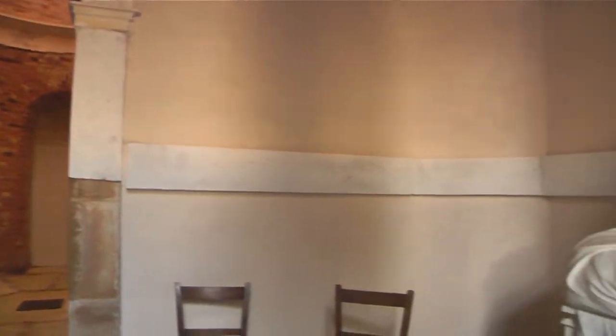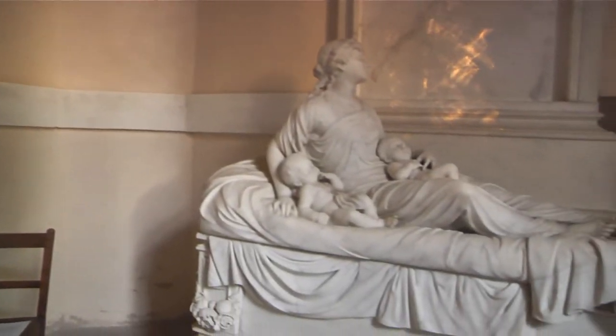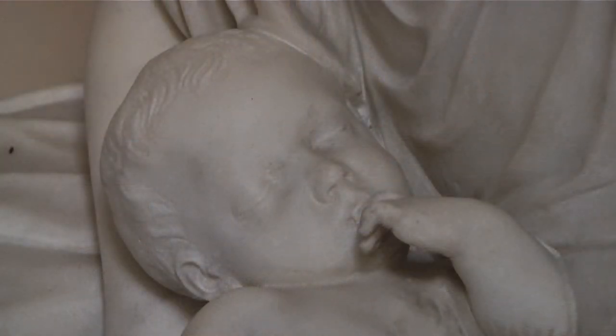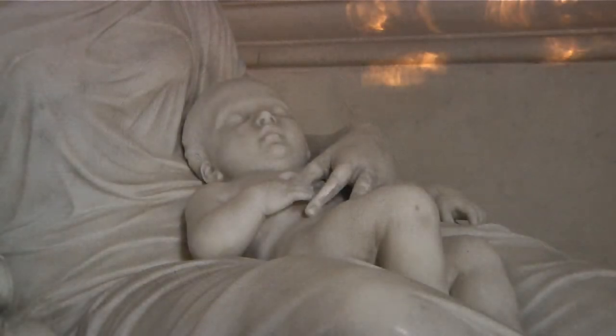The statue, as we come through on the left, is the monument commissioned by the Duke in memory of his wife Georgiana. It depicts the Duchess and the twins — the boy and the girl — who she died as a result of giving birth to. Her daughter was stillborn and the little boy died soon after birth.